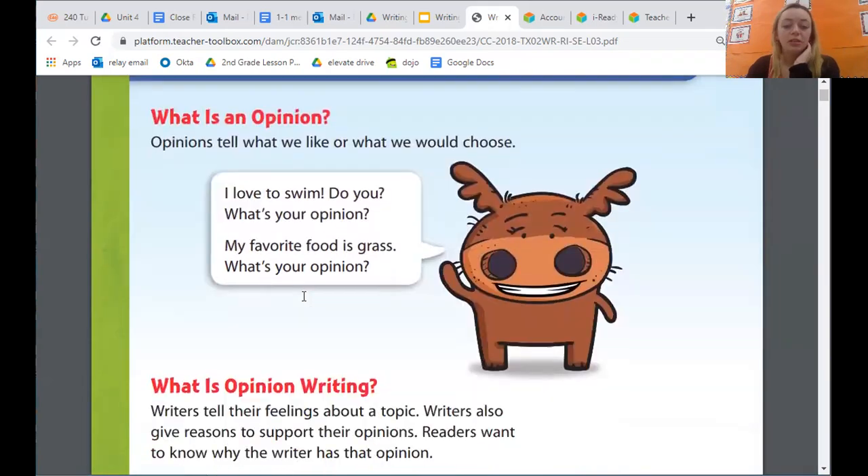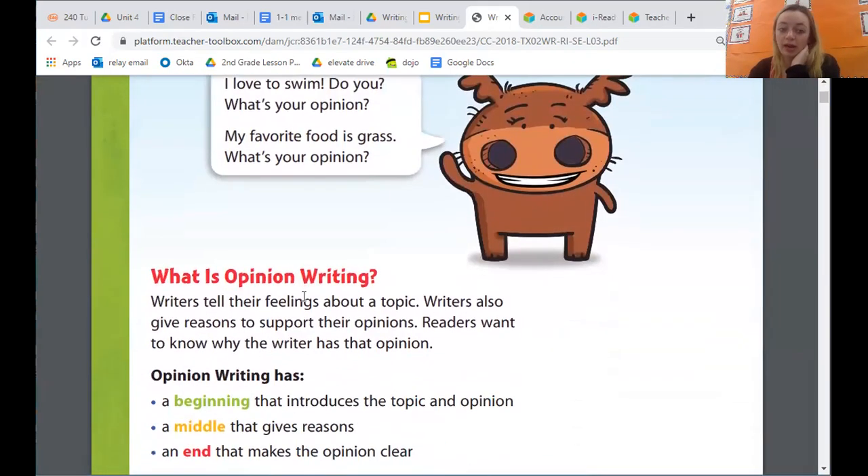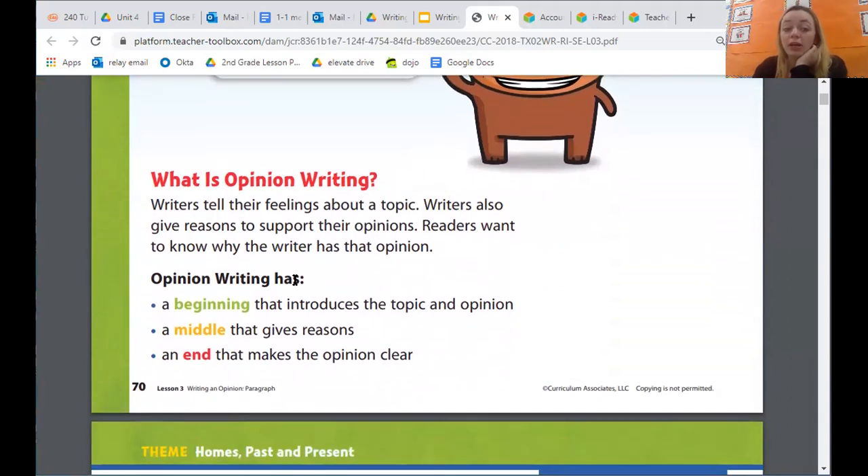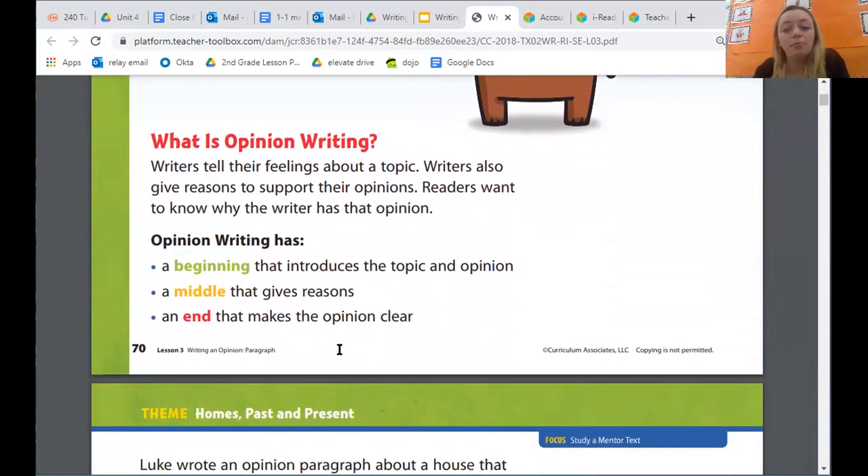So let's read more about opinion writing. What is opinion writing? Writers tell their feelings about a topic. Writers also give reasons to support their opinions. Readers want to know why the writer has that opinion. Opinion writing has a beginning that introduces the topic and opinion, a middle that gives reasons, and an end that makes the opinion clear.